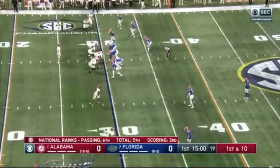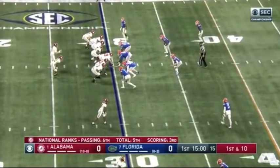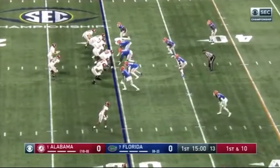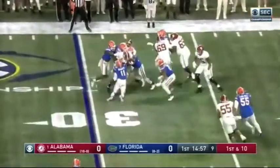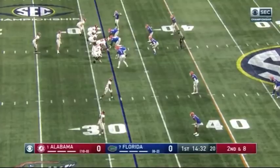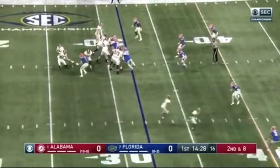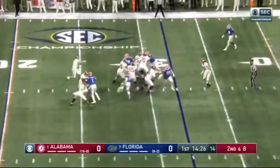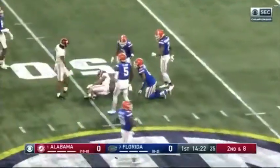First down, Alabama. Najee Harris trots in to join Matt Jones in the backfield and gets the carry, only about a yard. Extra offensive lineman in the game. Play action — Jones zips it down the middle and got it to Devontae Smith across midfield.